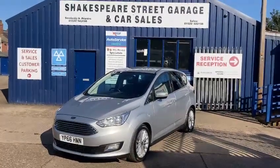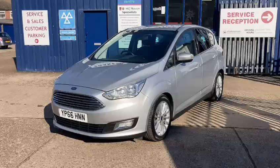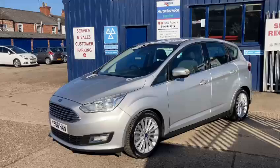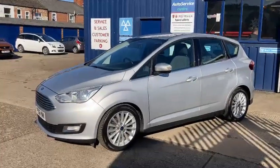Hello and welcome to Shakespeare Street Garage. Today I'm just going to show you a lovely video of this Ford that we've just taken in. It's the Ford C-Max 1.5 TDCi, the Titanium top spec five-door diesel in a lovely metallic silver.